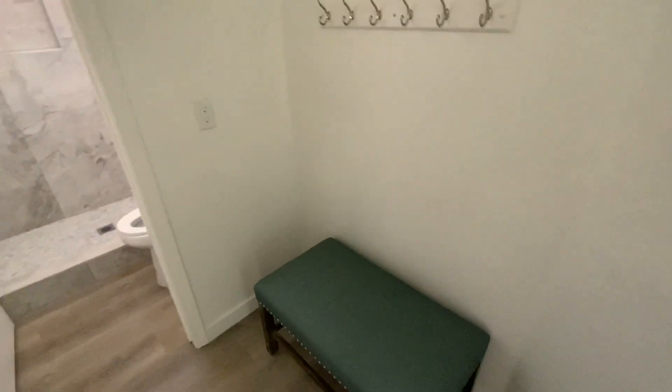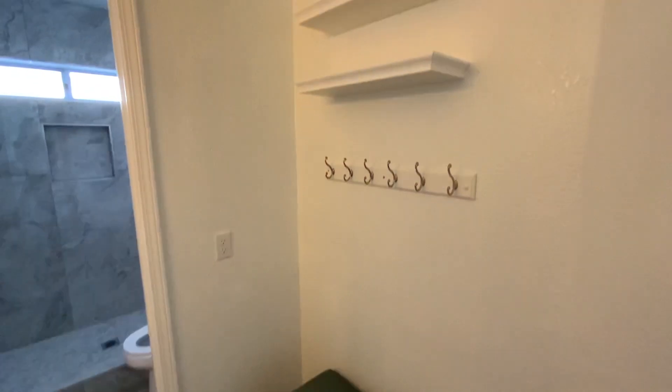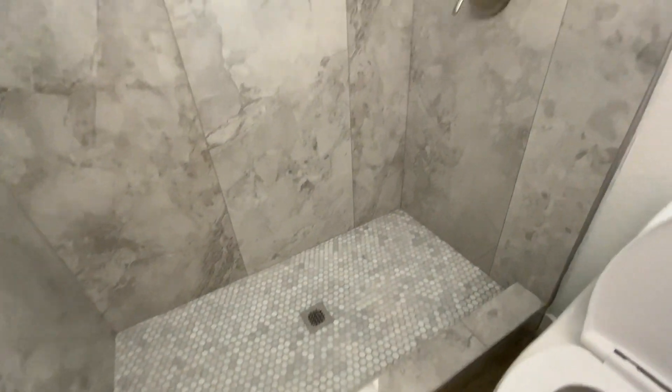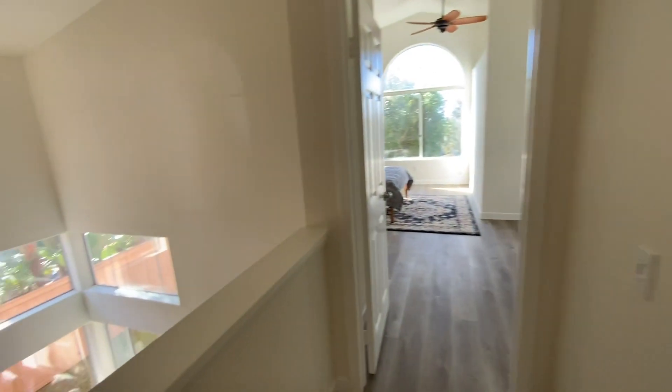I've got a sitting area. This looks all new, sitting like this. Gotta look at the bedroom — again, very bright. This house gets a ton of light.